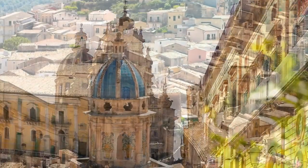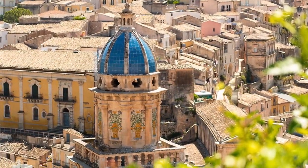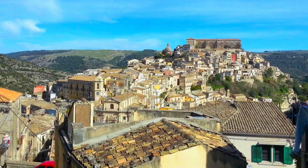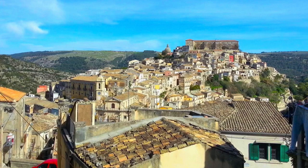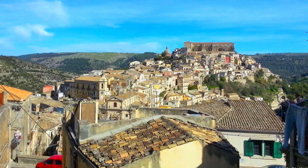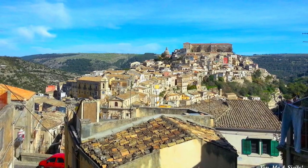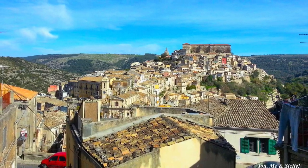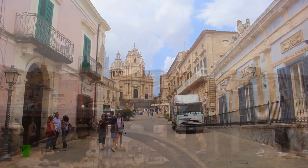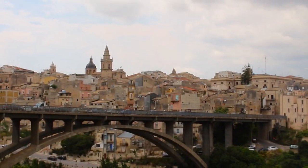In 1693, a devastating earthquake caused the almost total destruction of the two cities. In Ragusa, the reconstruction in the 18th century divided the city into two large districts: the ancient part, Ragusa Ibla, or inferiori, built from the ruins of the ancient city according to an ancient medieval layout, and the modern section, Ragusa Superiori, or upper.